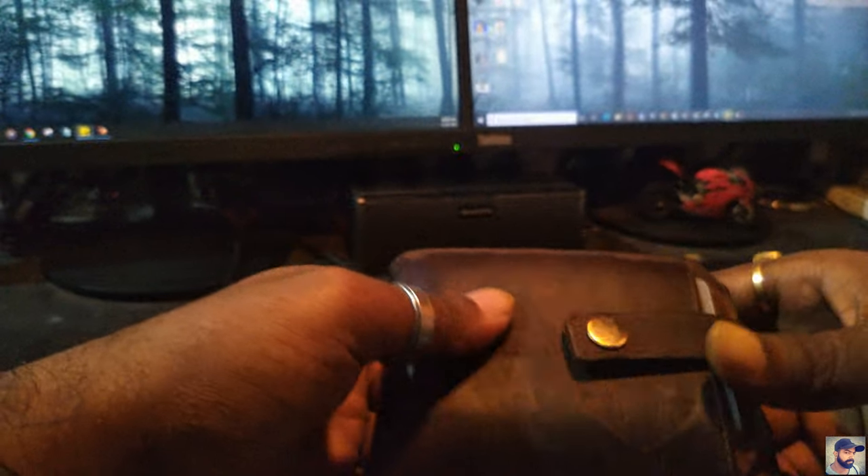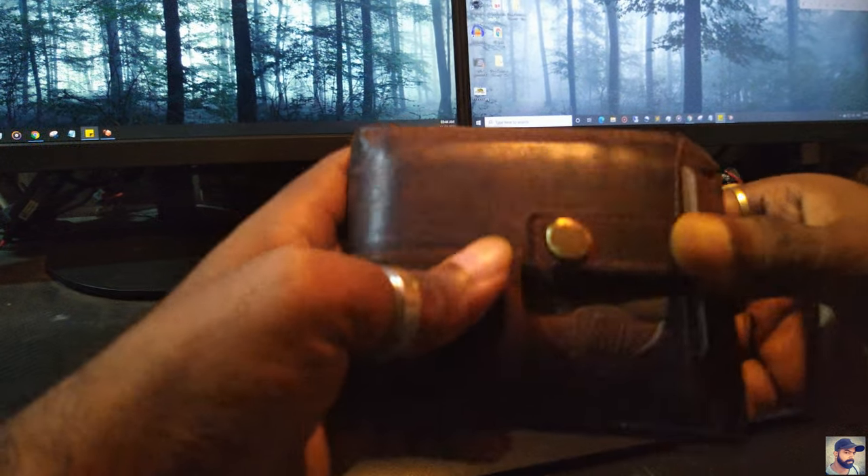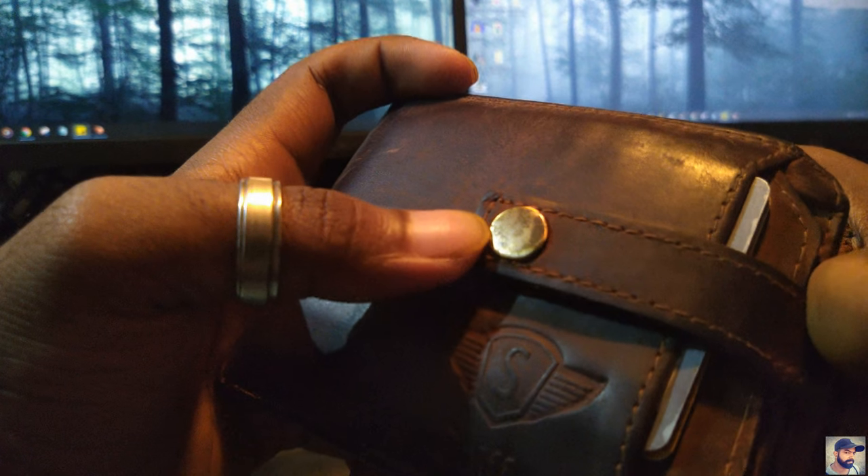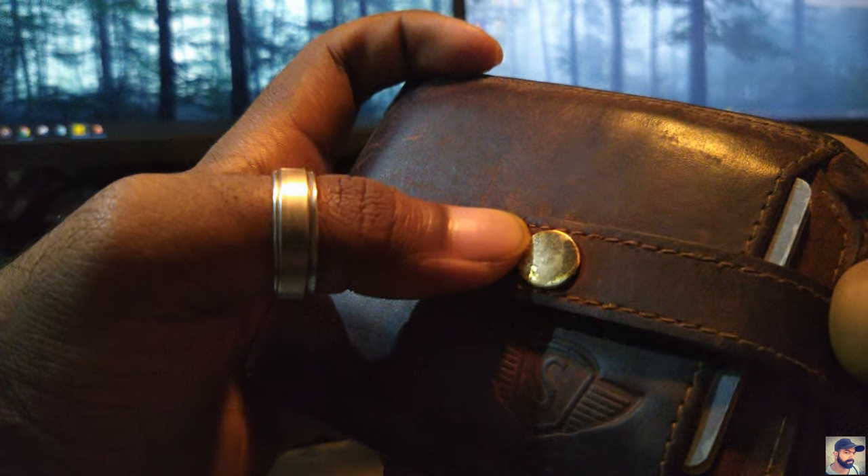It just got wet once, but I immediately dried it with a dry cloth and it's still in good shape. The only thing that got damaged is the paint on the button — initially I thought it wasn't paint, it was just a polish, because it's brass.